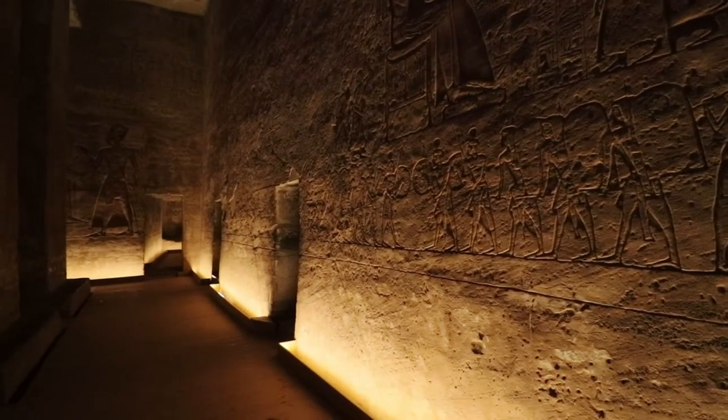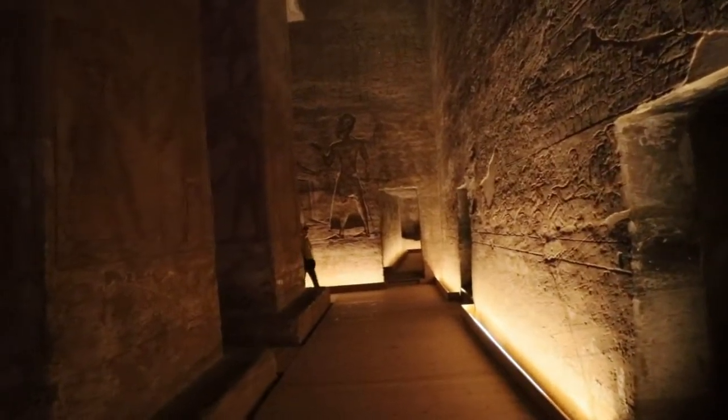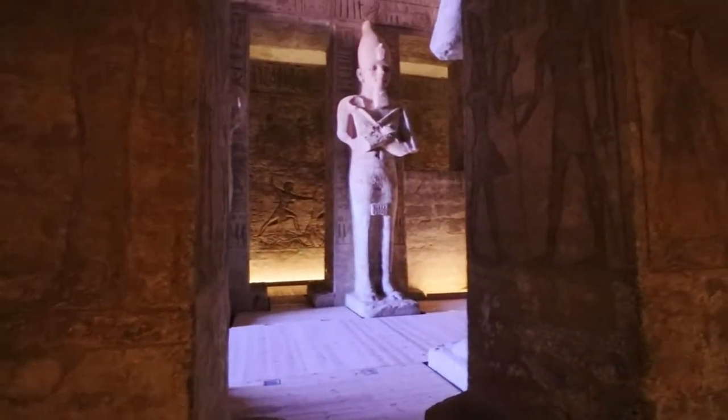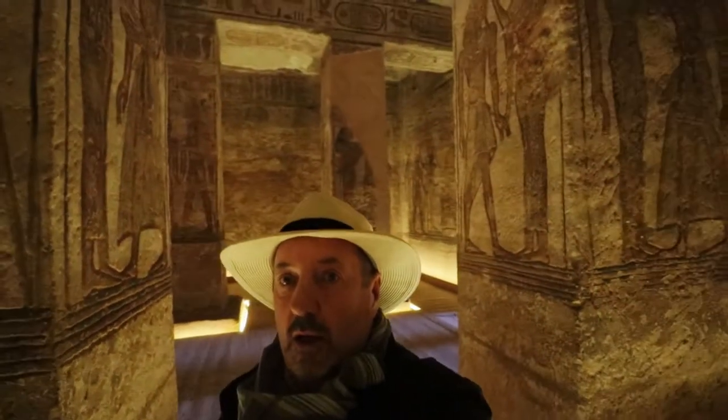He defeated the Hittites and the Nubians. I'm just going to do kind of a walk-through here and allow you to see everything.